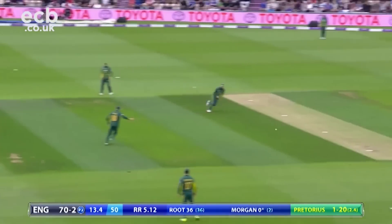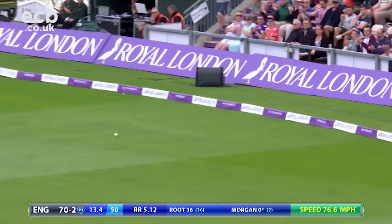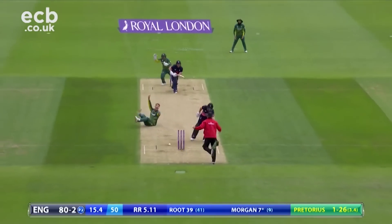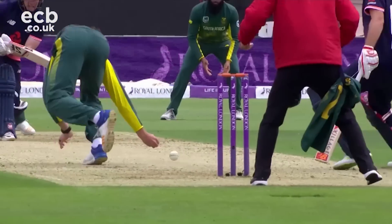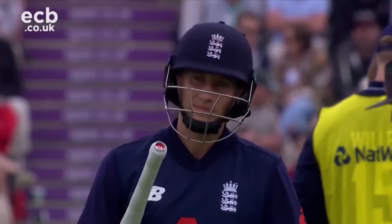Morgan started brightly on a ground where he averages over 70 in ODIs, but it wasn't long before he was looking for a new partner as Root was dismissed in the cruellest of ways. Root has played so well — he's at the non-striker's end backing up, and the bowler got a little piece of that with his hand as Morgan drives.